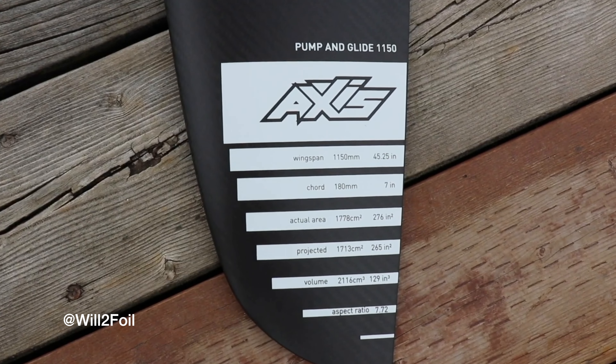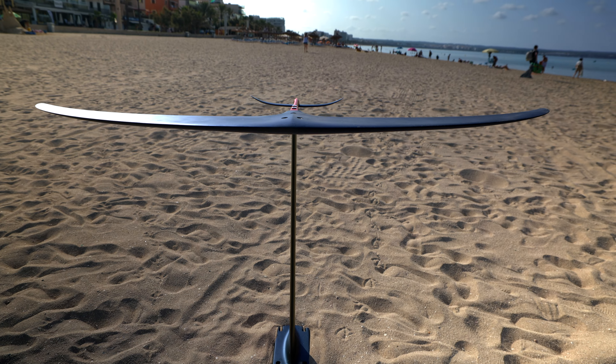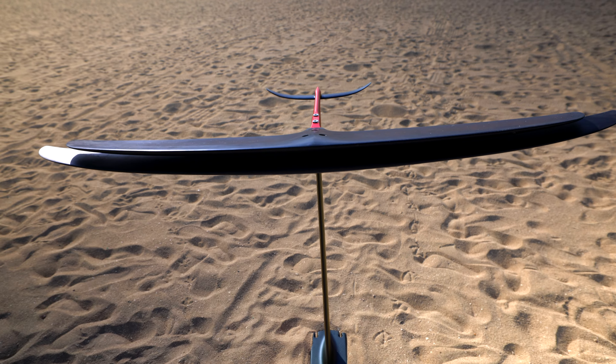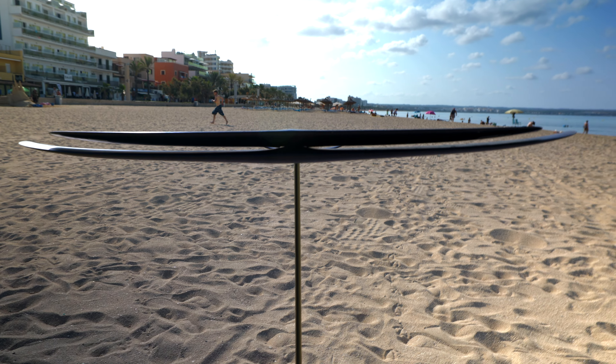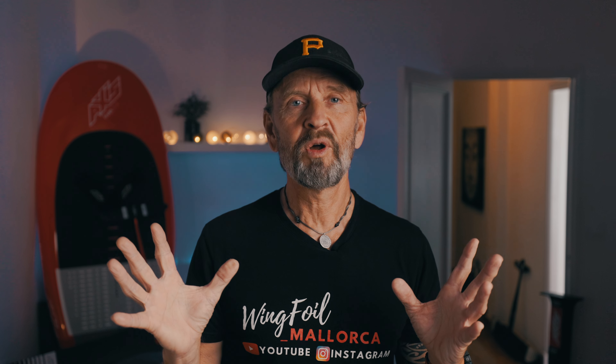When we are talking about the pump and glide series PNG, they introduced the PNG 1300 a few years ago, and just by hearing the name it sounds like a big and slow foil — a lot bigger and slower than the 1150. But it's actually the opposite. It is thinner and faster. It is wider but turns slower; however, it glides longer. The 1300 has an aspect ratio of 9.94, which is mind-blowing for such a large foil.